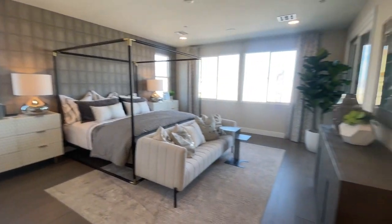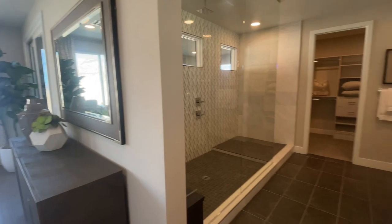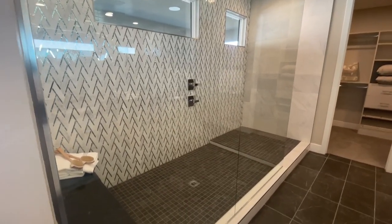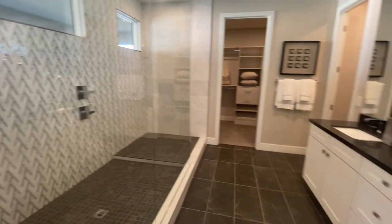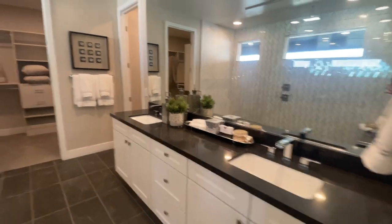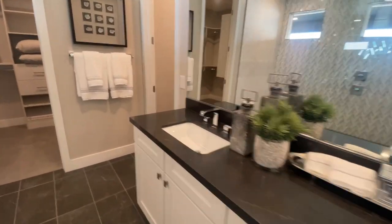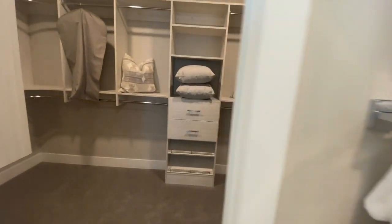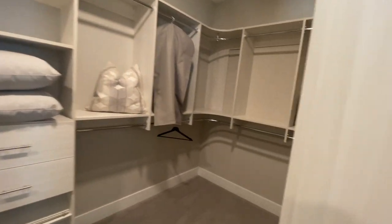Oh my gosh, look at that shower — obviously this is an upgrade. I would not personally go for this shower. The bathroom to me is not that big, and they went with the same countertops and cabinets. Then the primary closet — it's a good size.